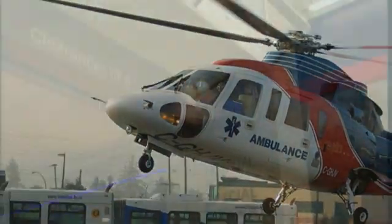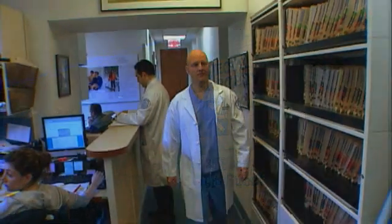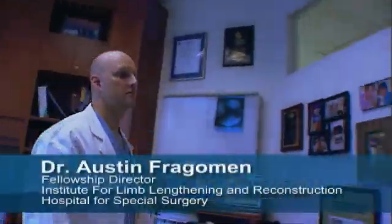But Bobby's employer medevaced him to the Hospital for Special Surgery in New York, where orthopedist Dr. Austin Fraggemann recommended bone transport — an innovative surgical technique used to grow new bone that only a handful of surgeons in the world use routinely.